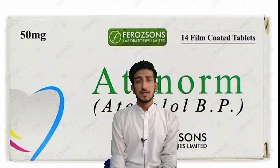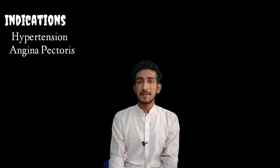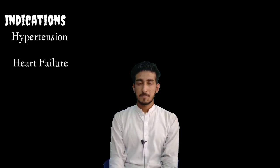The indications of atenolol: if she is suffering from hypertension, you can simply go for atenolol. If she is suffering from angina pectoris, you can also use atenolol plus some other medications that we will discuss in later lectures. If she is having heart failure, then you can use atenolol with other medications as well.